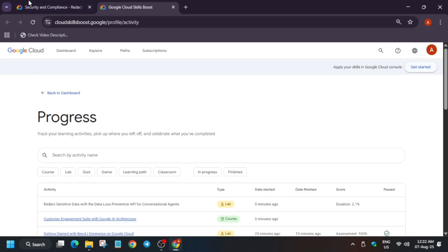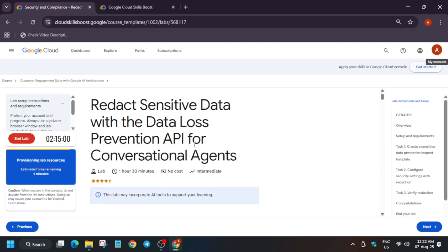Here you need to wait for at least five to six minutes and then you can end the lab. You can see the provisioning time is showing here. After the provisioning is completed, the lab will show its name — the username and password will be visible — then you can go back again to the same page.